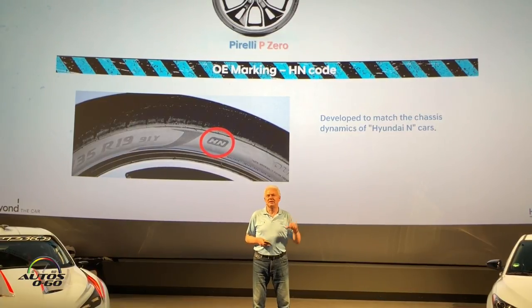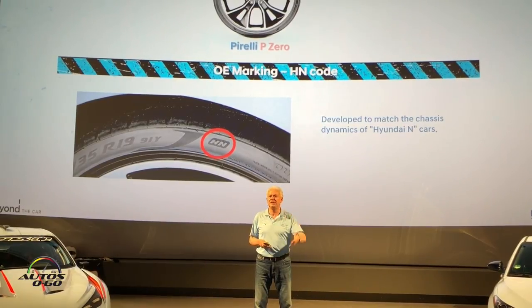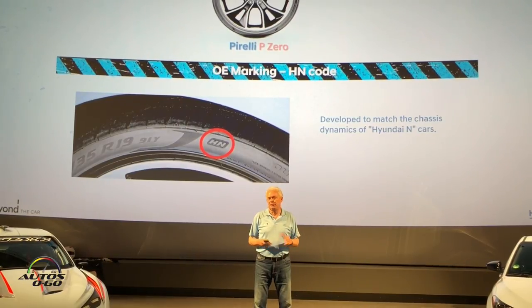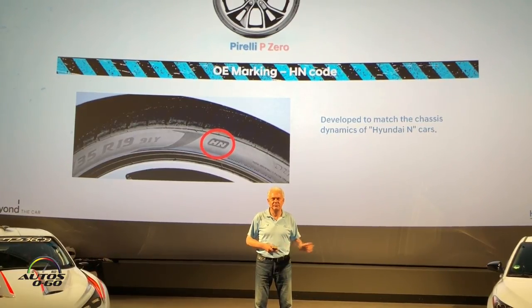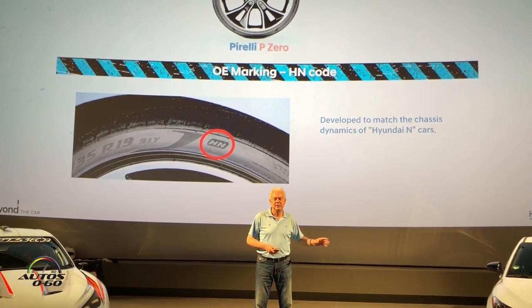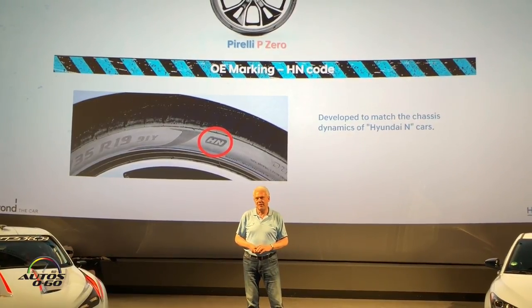We didn't go to the extreme because this is an everyday practical sports car. For the Veloster N specifically, we developed a unique tire different from the i30 N — the sidewall is more robust. If you think about the East Coast, New York, the big potholes — that's an issue. We could have a really fancy tire on the car, but how long can it survive in those road conditions? So especially for Korea and the US, we made this special tire development.